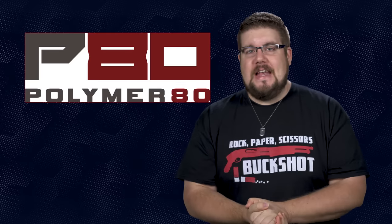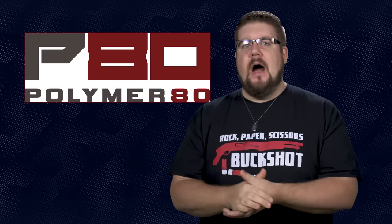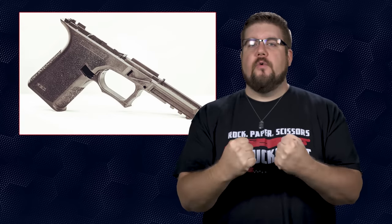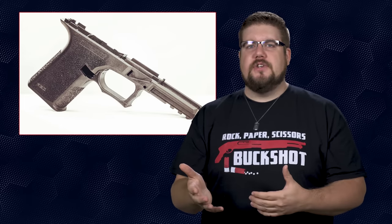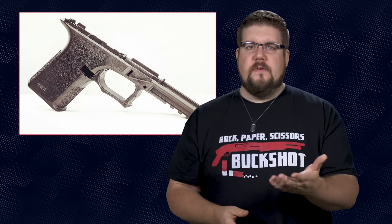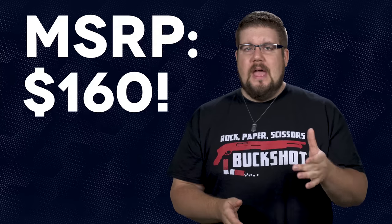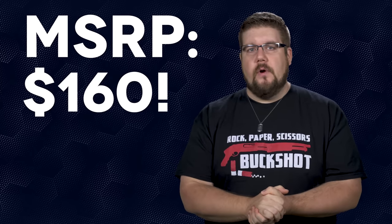Next up, Polymer 80 has announced a new hybrid option for those that like a full-size slide and a compact grip. We've seen a lot of people into this concept lately and this just further reinforces it. The new frame will be called the PF940CL. It will be offered as a clean slate for stippling or pre-textured, and will fit midsize cartridges like 9mm and .357 Sig. They're expected to start shipping within the next month or two, and I'm estimating pricing around 160 bucks, just like their other options.